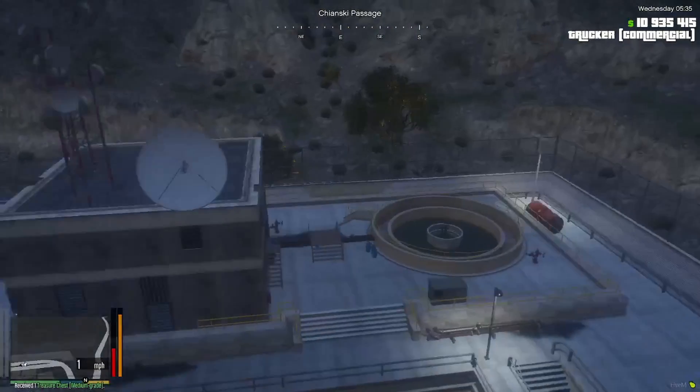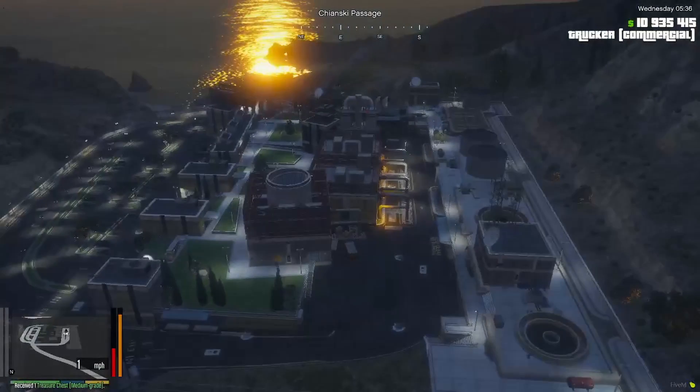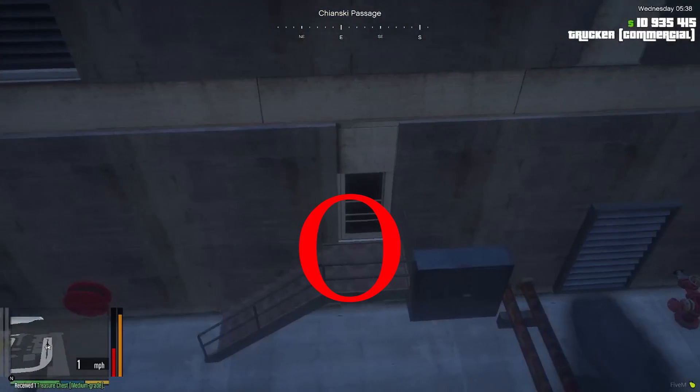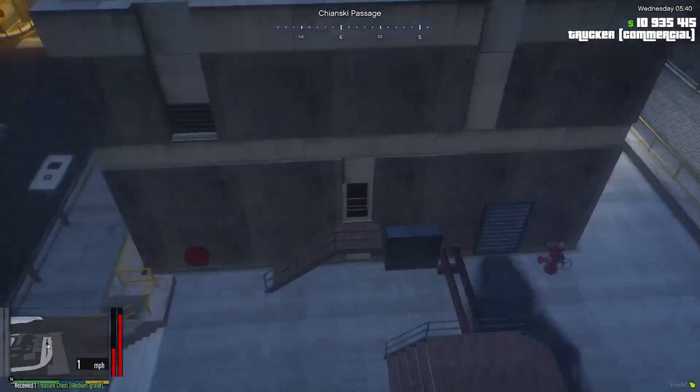Then you go back to the entrance. Spot number one will be at this building, on this stairway. Spot number one.